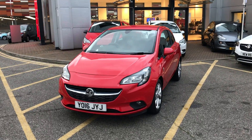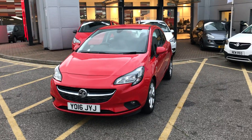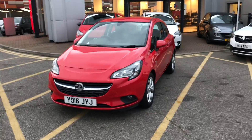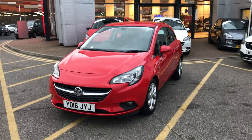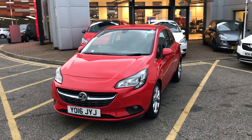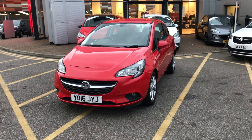Welcome to our 2016 Vauxhall Corsa Energy. This car is a 1.4 litre petrol engine which produces 75 brake horsepower from around 55.4 miles to the gallon. This car has only had one previous owner, will come with a full service history and comes under the balance of the manufacturer's warranty.